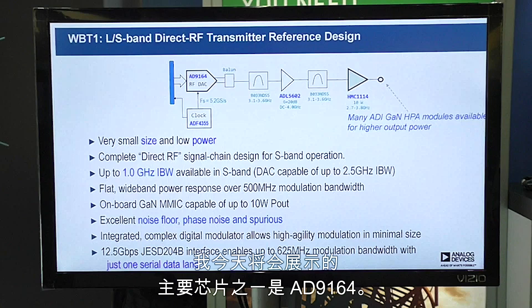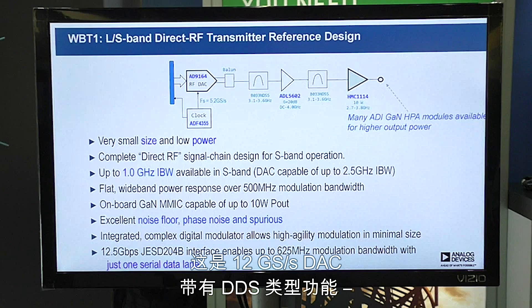One of my main pieces I'm showing today is the AD9164. It's a 12 gigasample per second DAC with DDS-type functions, and it's also 16 bits — so nice resolution.